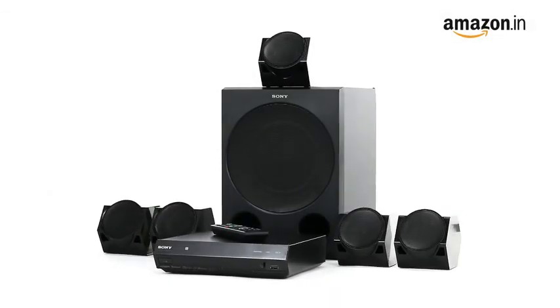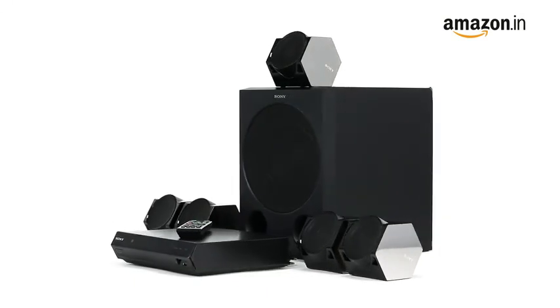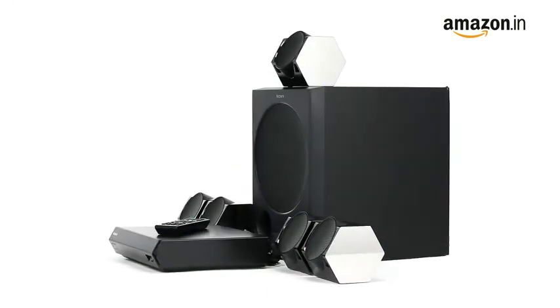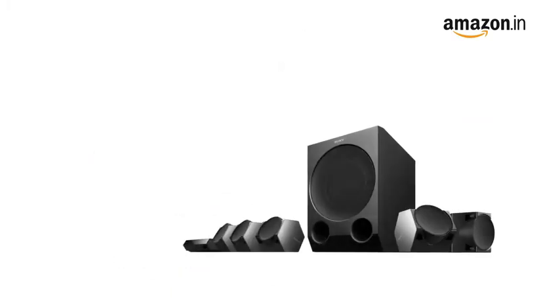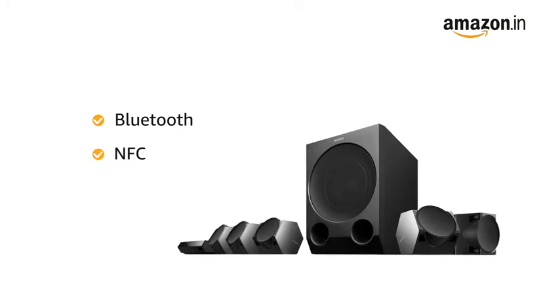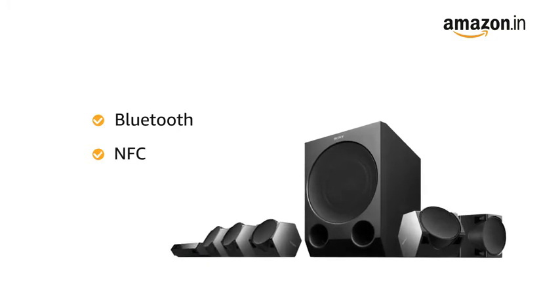With this Home Theater, you can enjoy extra detail and realism for your favorite Blu-ray movies and still images, thanks to built-in 4K pass-through and upscaling. This Home Theater can also be connected with Bluetooth and NFC, which allows you to use your Bluetooth-enabled smartphone, tablet, or computer.